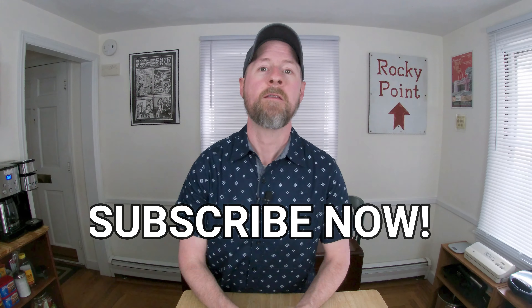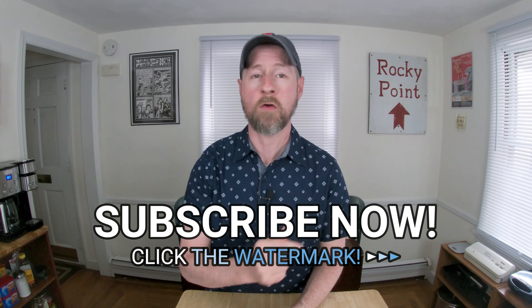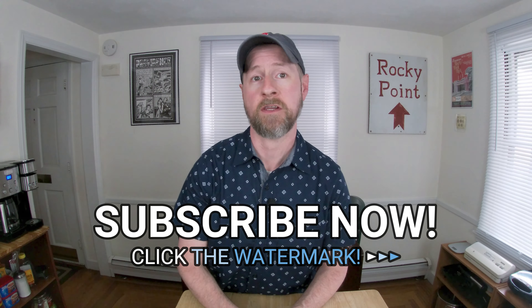Before we continue, I just want to take a minute to thank you all so much for your support of my channel and for watching today's video. If you're new here or just haven't subscribed yet, then go ahead and take a second to do it now. Just click the red button down below or the watermark over in the corner.